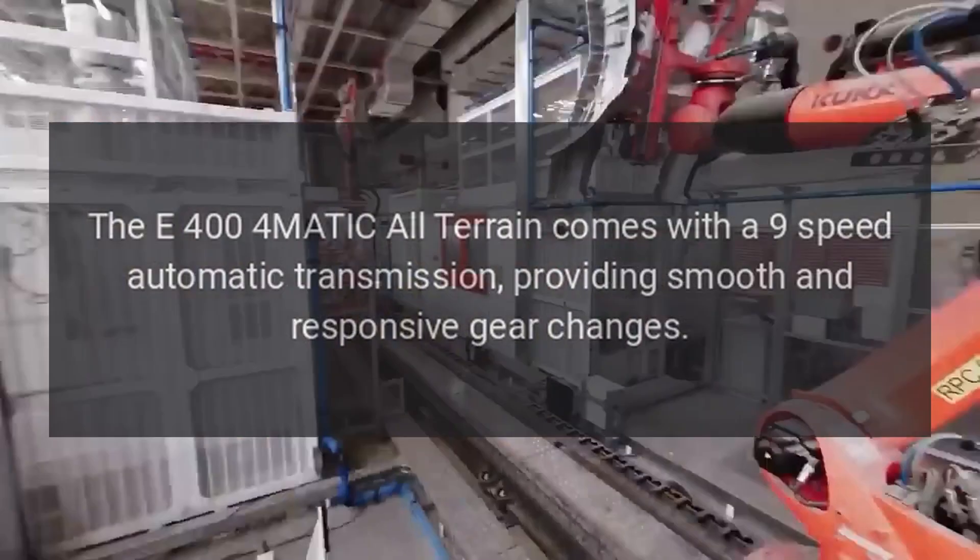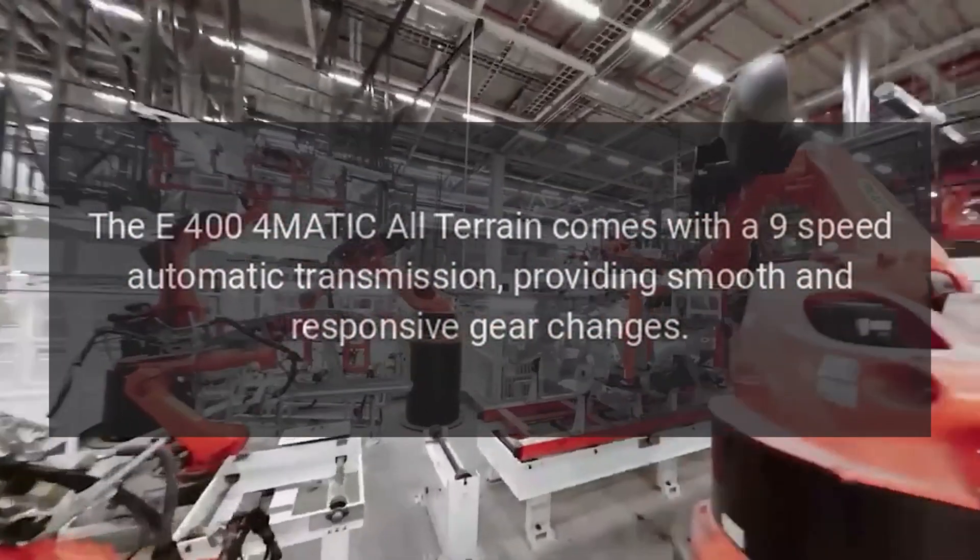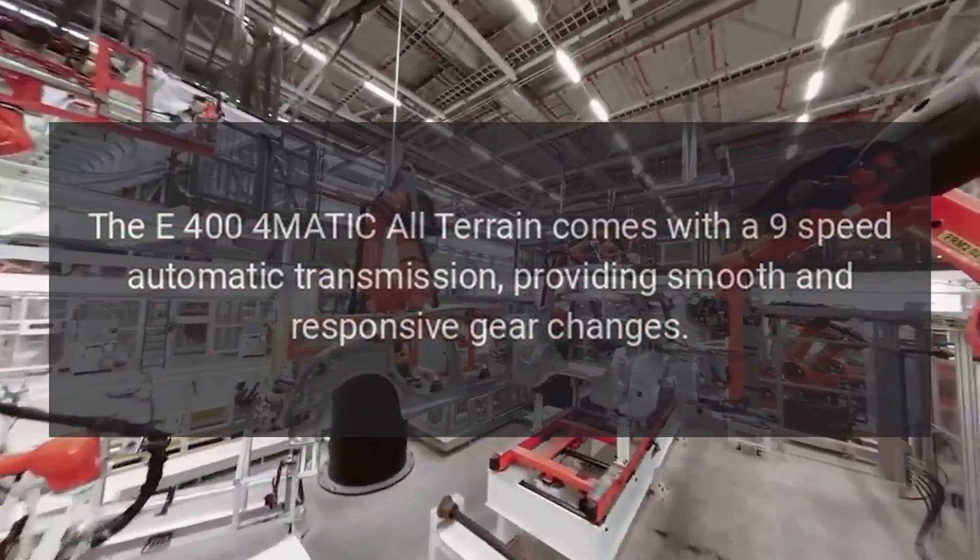The E400 4MATIC All-Terrain comes with a 9-speed automatic transmission, providing smooth and responsive gear changes.